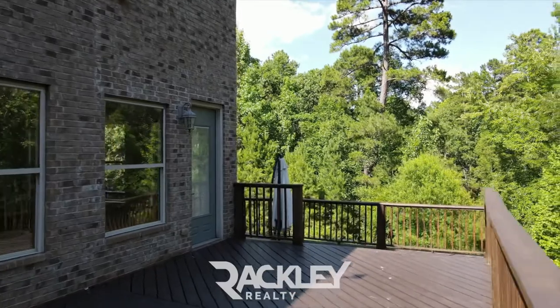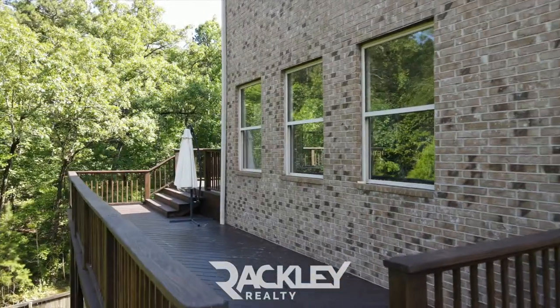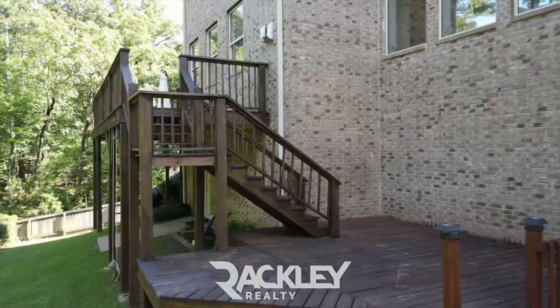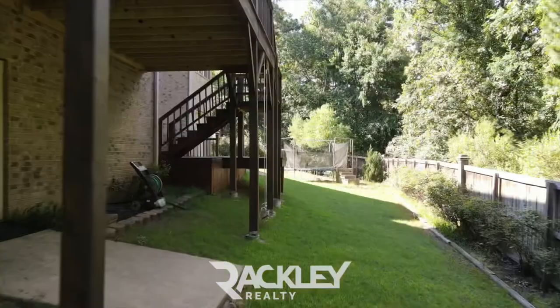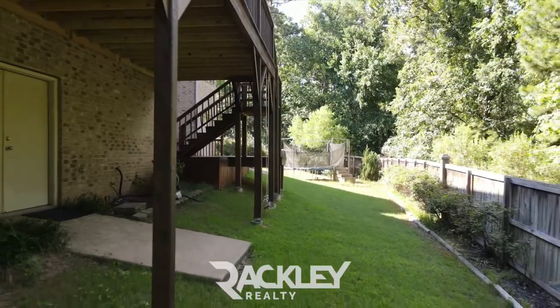Step out to the all-new immaculate triple-layered deck that overlooks your flat and fully fenced yard. Slide down to find your trampoline setup, convenient creek, and two separate storage basements with double doors to each.